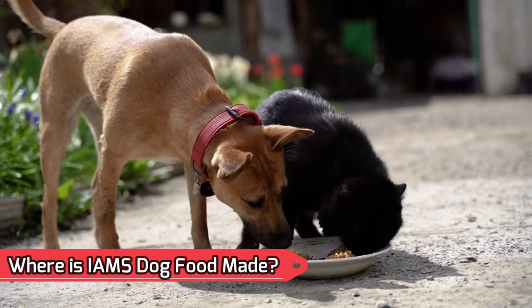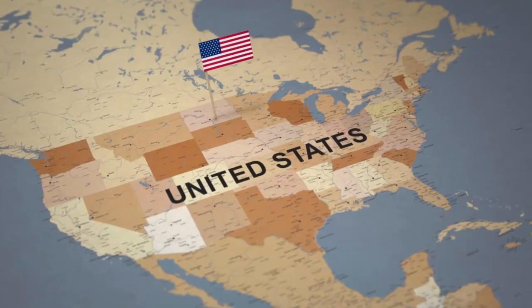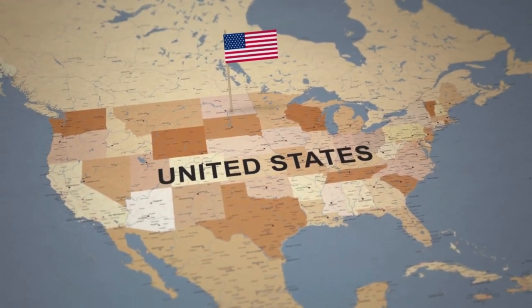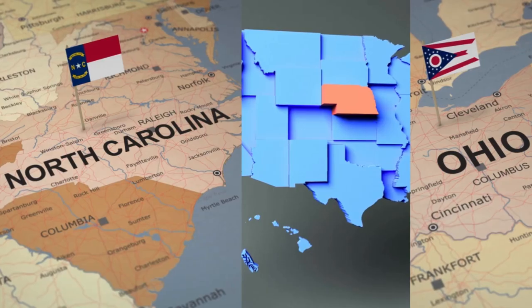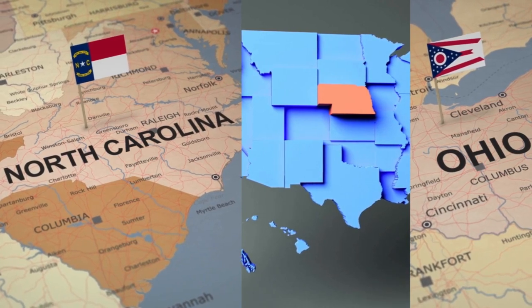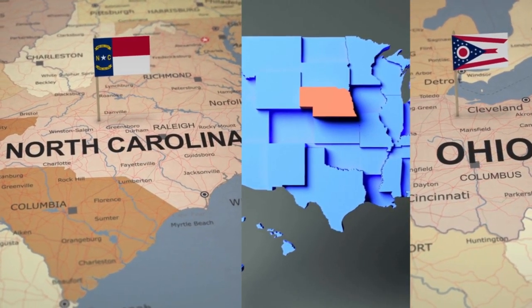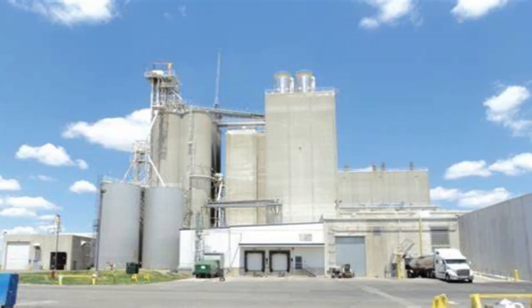Where is IMS dog food made? IMS dog food is entirely produced in the United States, with one overseas branch as well. Their American plants are situated in Henderson, North Carolina; Aurora, Nebraska; and Lewisburg, Ohio. Their main office is located at 8700 South Mason Montgomery Road in Mason, Ohio.